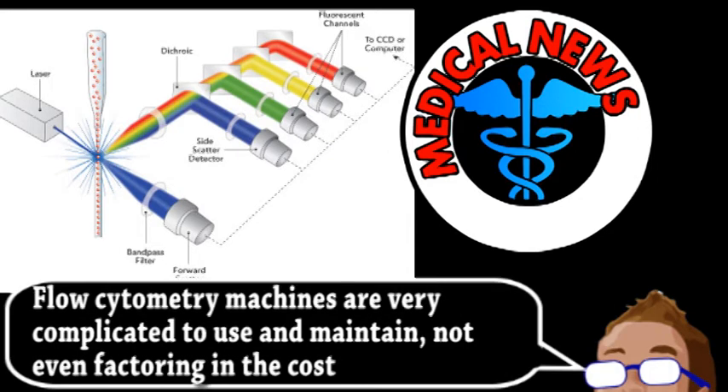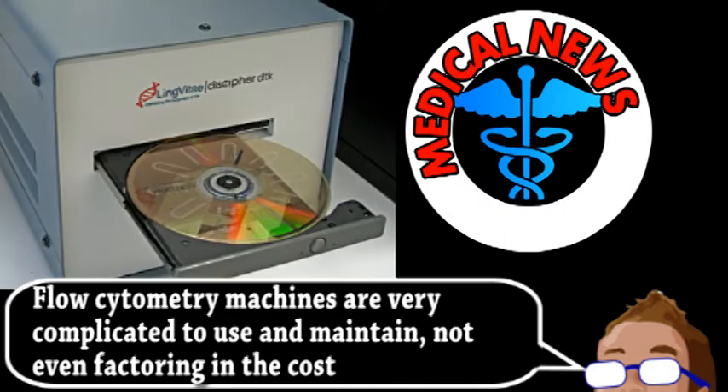Now, this DVD-based system can perform similar, if not identical, tests for many types of analysis — imaging of specific cells, proteins, DNA, and RNA — with a 1 micrometer resolution. A flow cytometry setup costs around $30,000 U.S., whereas the team thinks a mass-produced lab on a DVD would cost around $200 U.S.